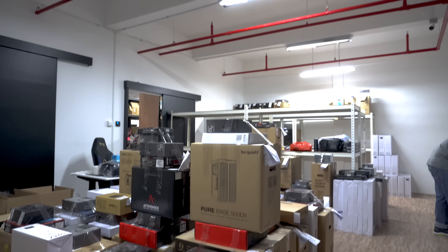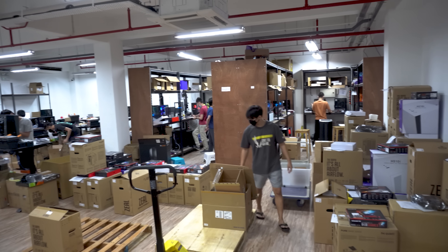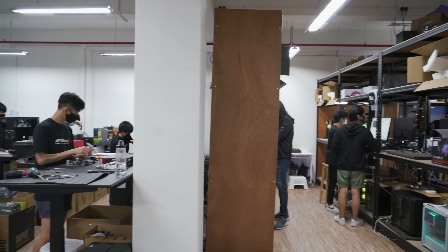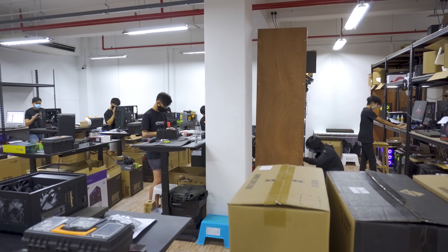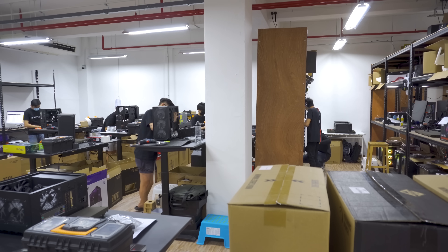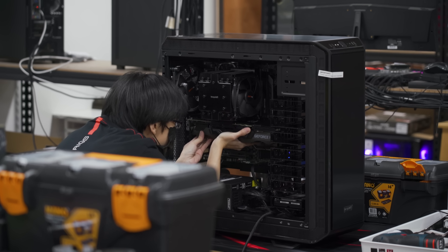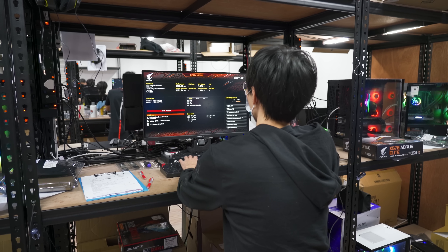This is the delivery area where completed PCs are scheduled for delivery, and straight ahead is where they build the PCs. This is where the PCs are expertly put together. They have 16 building stations for desktops, 4 testing stations, 2 building stations for laptops, and 1 water cooling station. Each builder is expected to build at least 8 to 10 PCs a day. Not just anyone can be a builder — you need to build fast and have proper cable management skills. All custom PCs are broken down into specific categories, and each builder specializes in one category to ensure each PC is built by the most suitable builder.